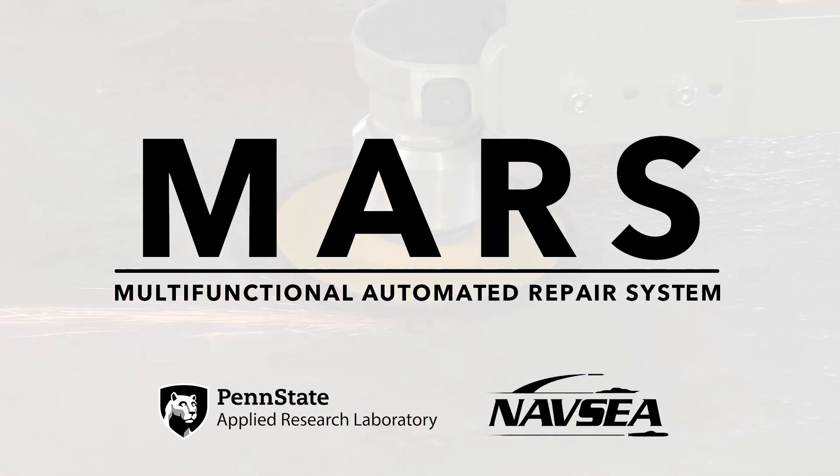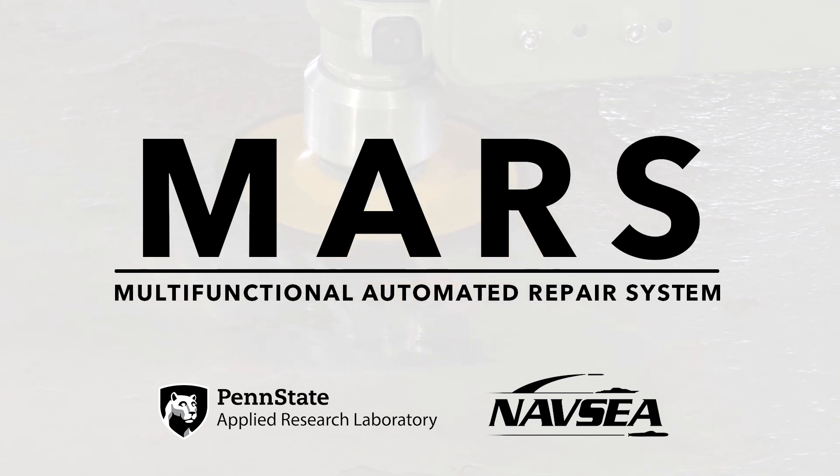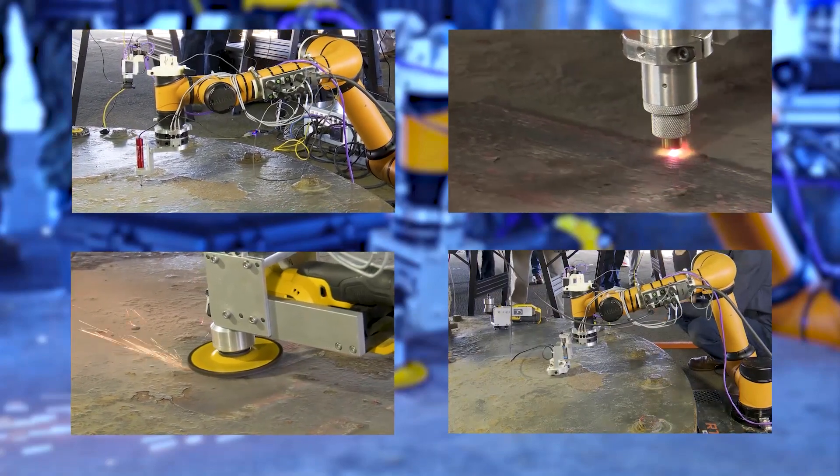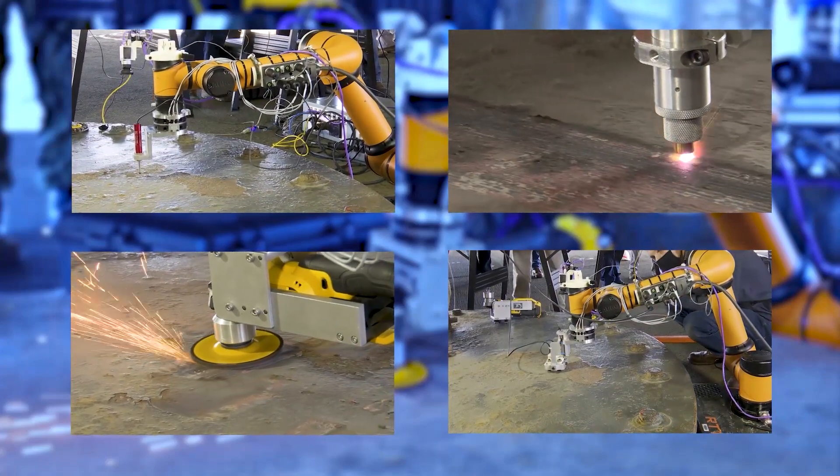The Penn State Applied Research Laboratory, in partnership with NAV-C, are excited to introduce the Multifunctional Automated Repair System, or MARS. The MARS addresses issues and challenges in on-site maintenance and sustainment across the Department of Defense.